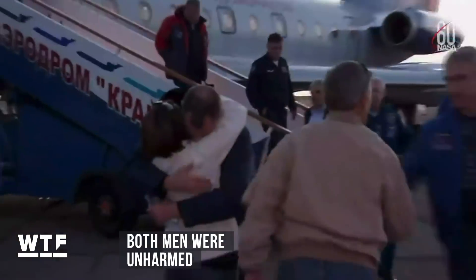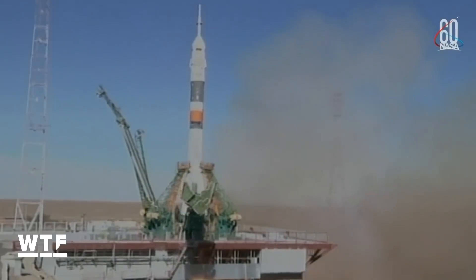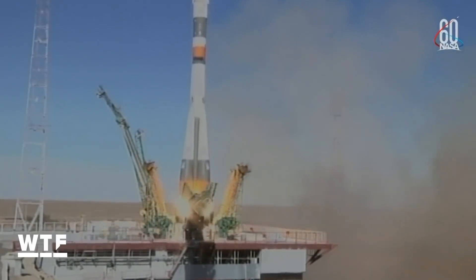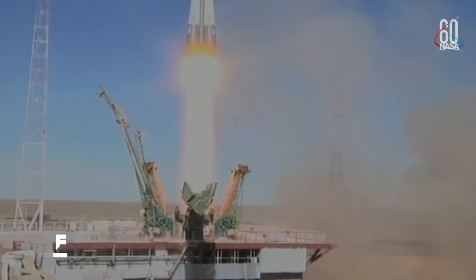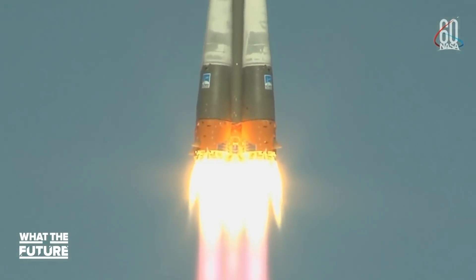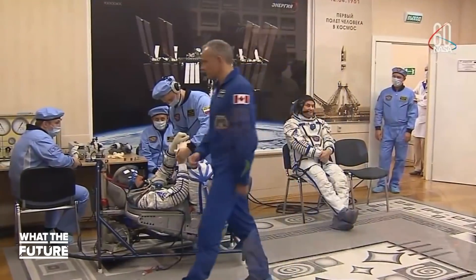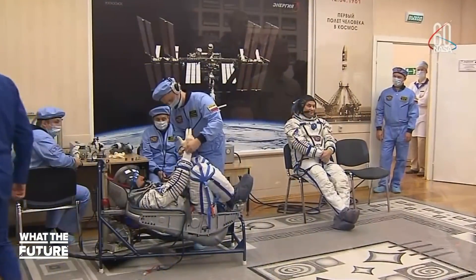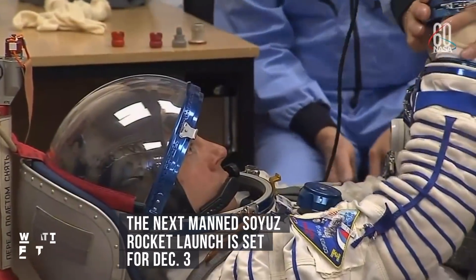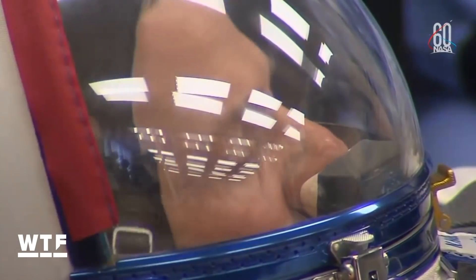Thankfully, both men were fine, and Nick Haig has said he's ready to fly again. Russian investigators have since determined the failure was due to a deformed sensor that was damaged during assembly. Since the mission failure on October 11th, three Soyuz rockets have been successfully launched, and the date of the next crewed launch has actually been moved up from December 20th to December 3rd. We'll be watching. Best wishes to all for a safe and successful mission.